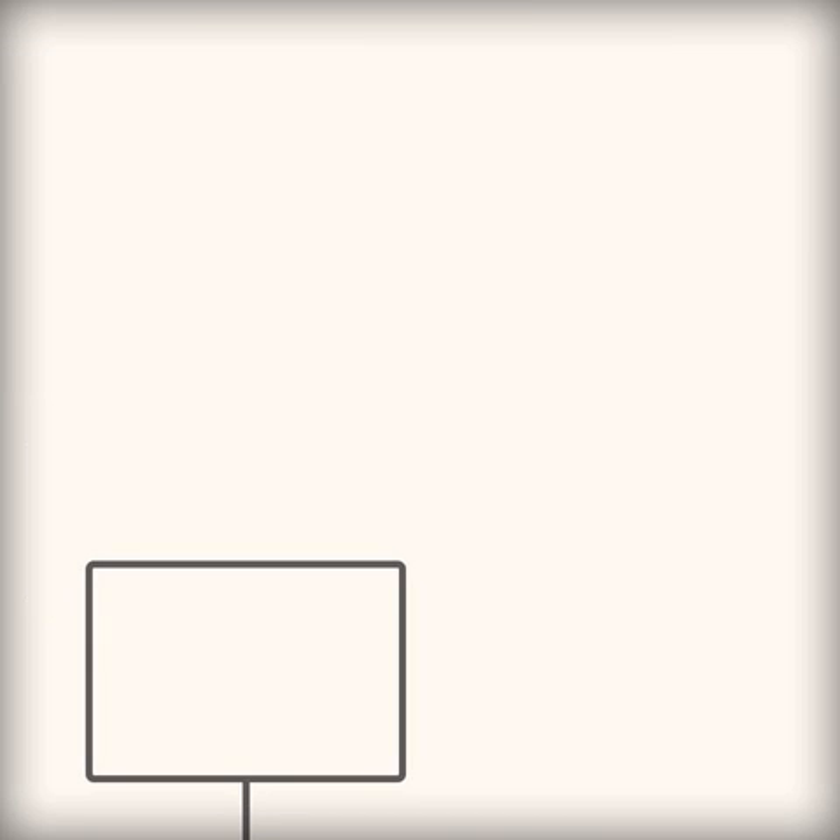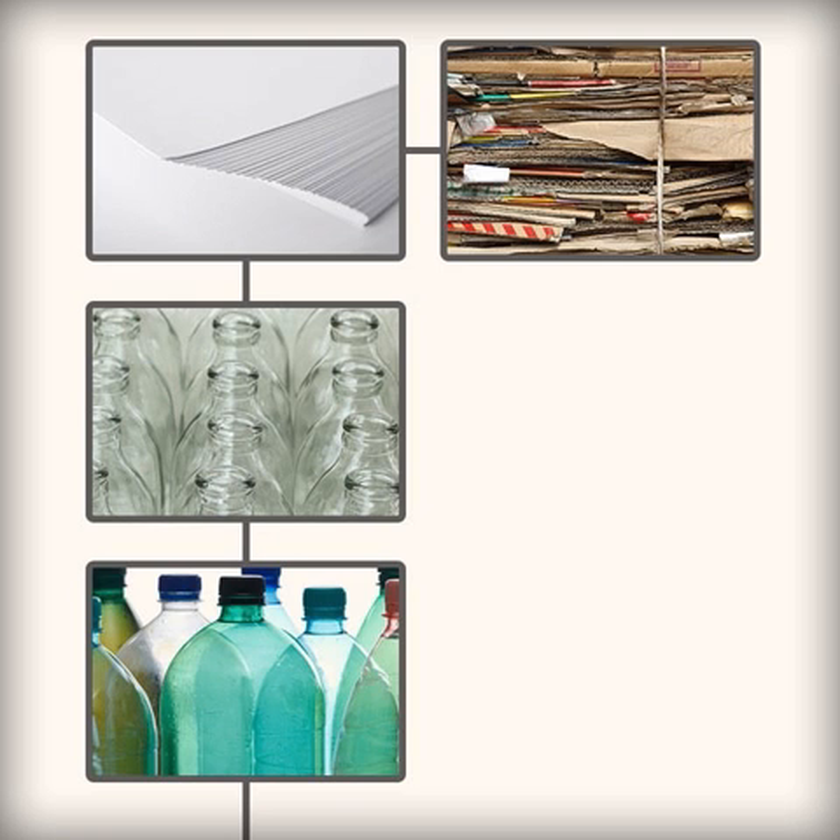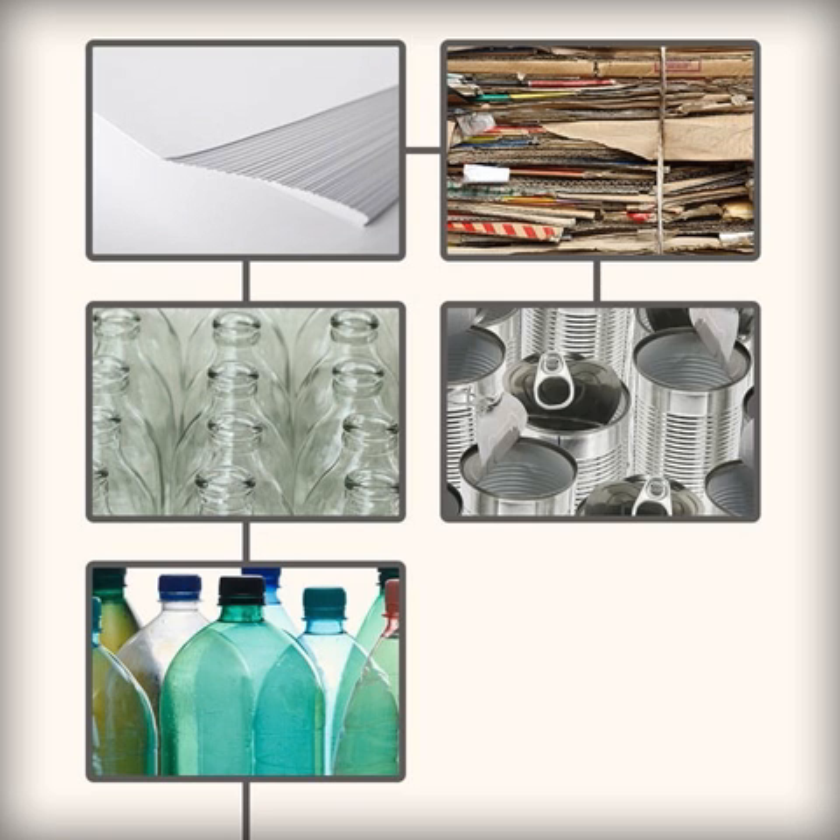The main materials used for packaging goods are plastics, glass, paper and card, and tin plate or aluminium.